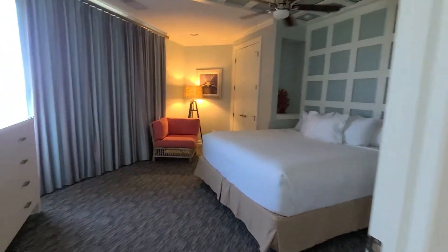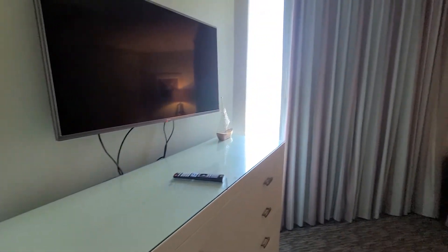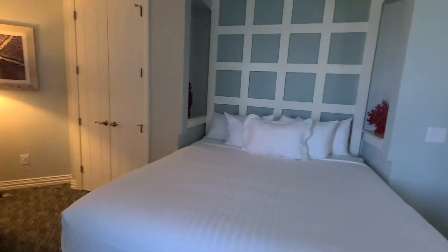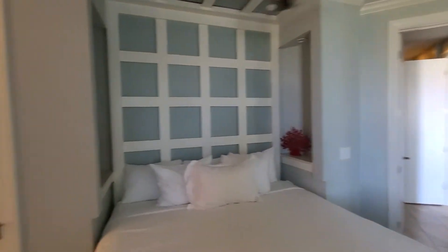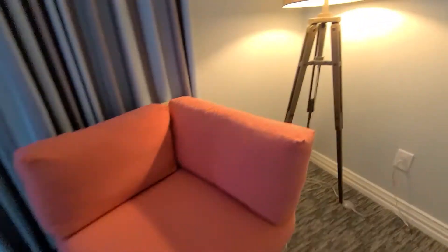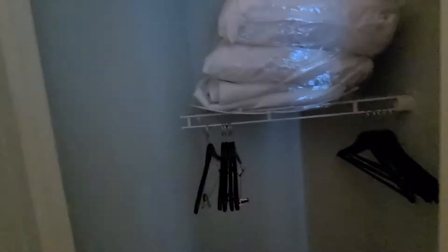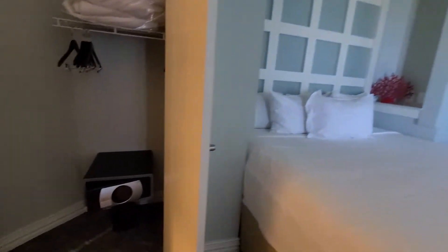This is bedroom number one with the view of the ocean. You got a 55-inch TV, nice bed, nice accommodations, very clean, very neat. Nice lounge chair and closet with hangers, additional bedding and pillows, along with the safe.